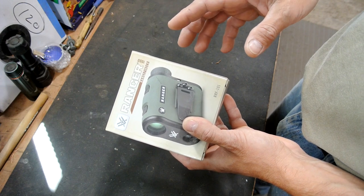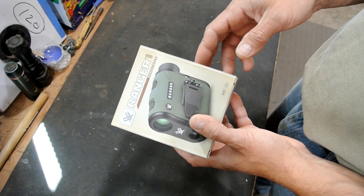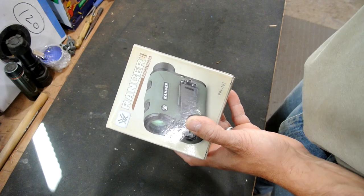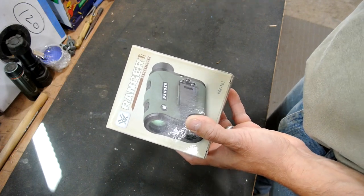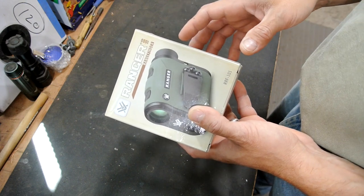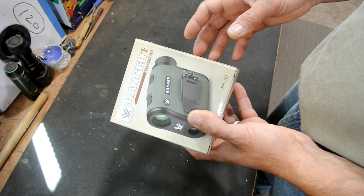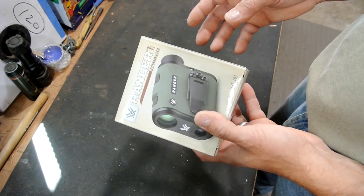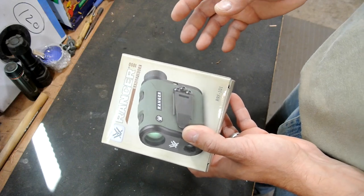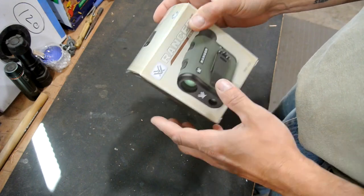The third choice I had was a Leupold - they make a nice one, something like a DNA, that goes out to about 1200 yards and runs around $350. That was a really nice one. Then there were some lower-end ones like Sig Sauer and Bushnell that were around the $125 to $175 price range. One of the reasons I went with Vortex is because of the warranty.